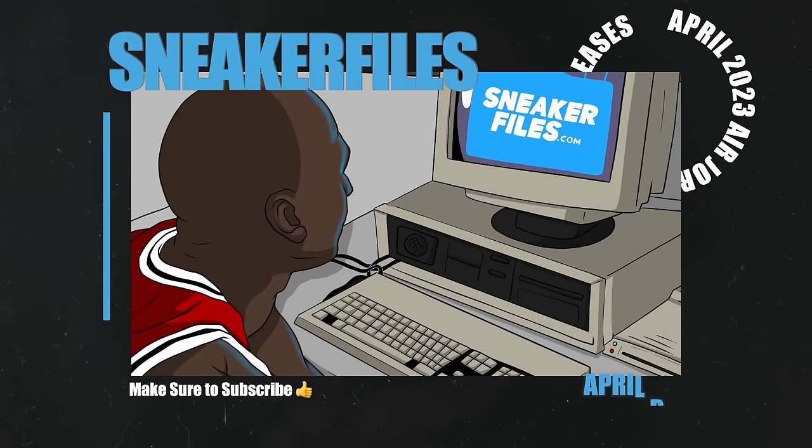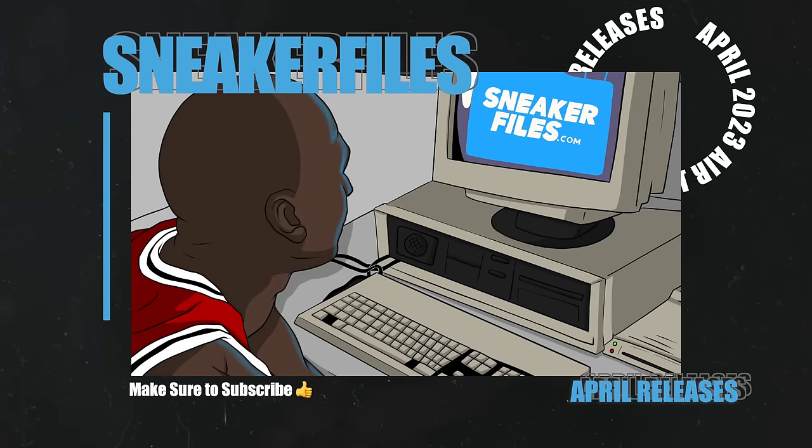What's going on everybody, this is Brian from sneakerfiles.com and in today's video I'm going to go over all of the Air Jordan and Nike release dates for the month of April. Before I jump into things, greatly appreciate a thumbs up and if you're new here make sure to subscribe by hitting the button below.